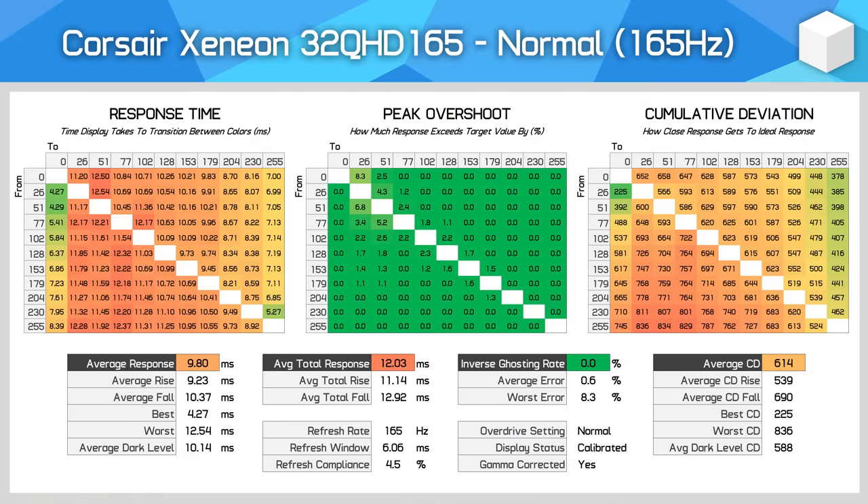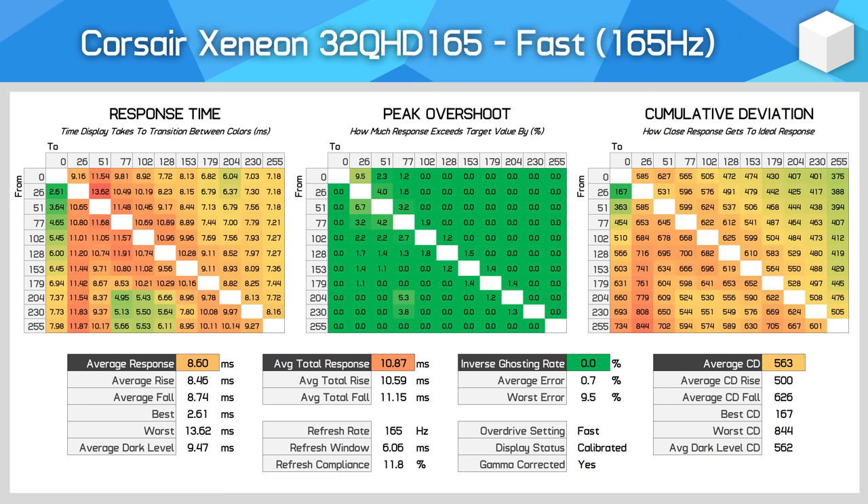There are just three overdrive settings in the OSD. The first is the Normal mode — a classic overdrive-off experience with minimal overshoot and middling response times around the 10ms mark. This actually isn't too bad for default performance, suggesting Corsair are using a decent panel here, but performance could obviously be improved. The Fast mode at 165Hz is a small improvement, with the average response time decreasing to 8.60ms — a little over a 1ms improvement — causing a small improvement to cumulative deviation as well. This has been achieved without impacting overshoot, though in general the speed exhibited here isn't fast enough for 165Hz gaming.